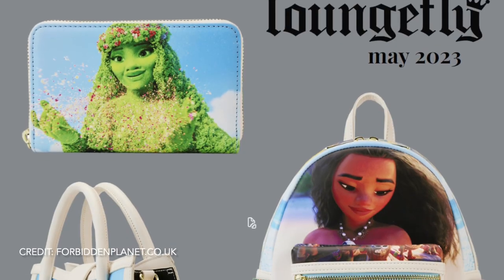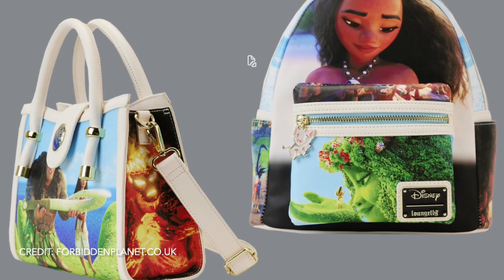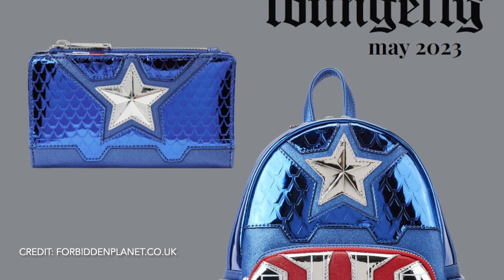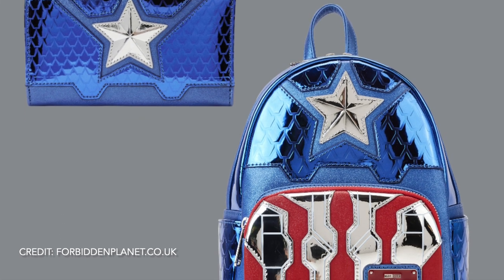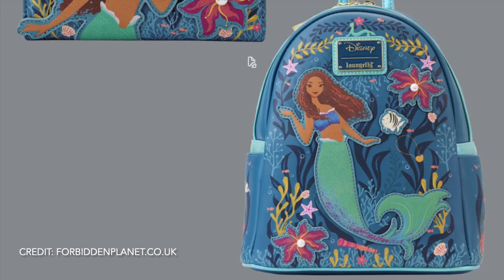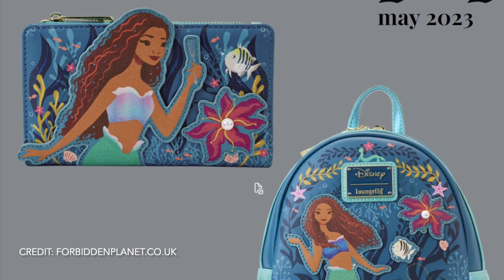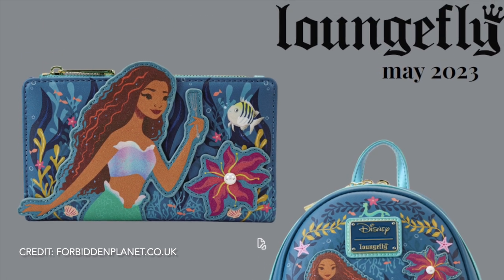We've got a Moana collection coming out — both bags will be £75 and the wallet is £40. We'll also see a backpack and wallet for the new Little Mermaid. I can't find prices but I'm guessing £40 for the wallet and £75 for the bag. So those were all the collections definitely coming out in May. There were more on the website — I'm not 100% sure when they're coming out but we'll have a quick look at the other merch coming out too.